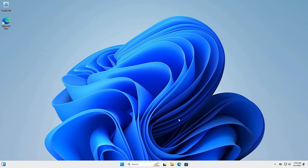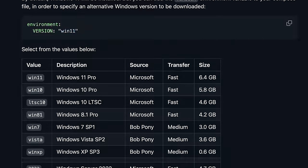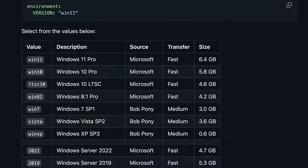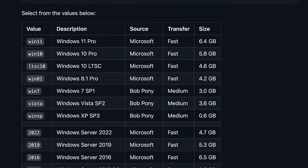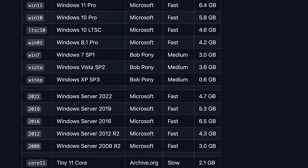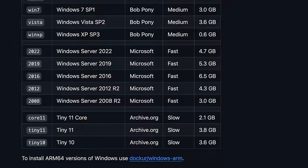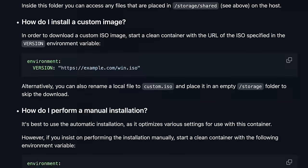But what if you want to run another version of Windows? No problem — the Docker container supports pretty much every modern-ish version of Windows, from Windows 11 to Windows XP, and even the server versions. Moreover, you can also run super lightweight versions of Windows like Tiny 10, Tiny 11, and Tiny 11 Core, and even supply your own custom images.